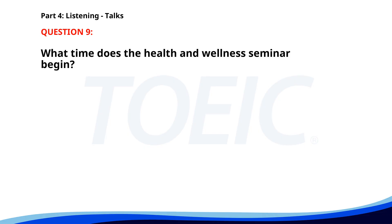Number 9. "Join us this Sunday at the Community Center for a free health and wellness seminar. The event will cover topics such as healthy eating, stress management, and exercise routines. Expert speakers will be available for questions and free health screenings. The seminar starts at 10 a.m." What time does the health and wellness seminar begin? A. 10 a.m. B. 11 a.m. C. 9 a.m. The correct answer is A: 10 a.m.